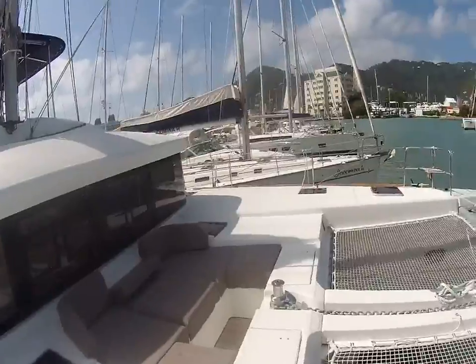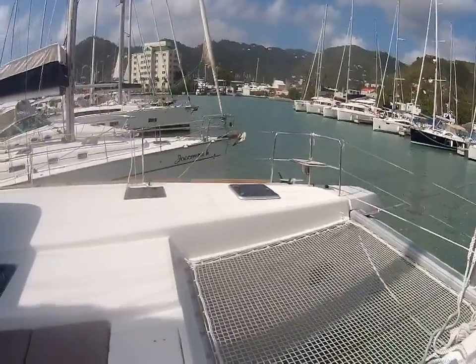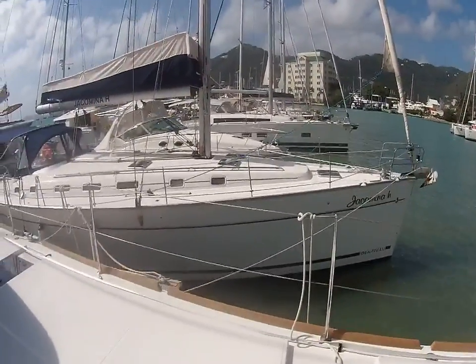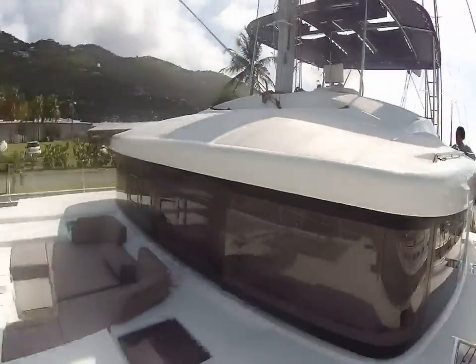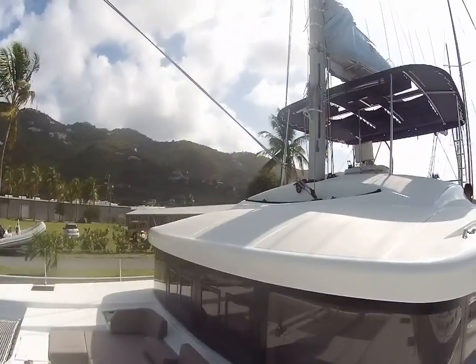Back down and across the boat. For a lot more information, visit BoatshedBVI.com.